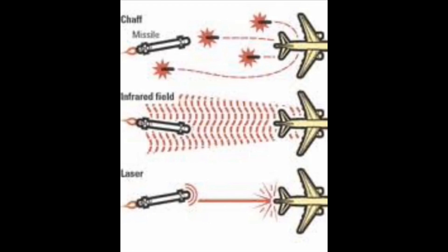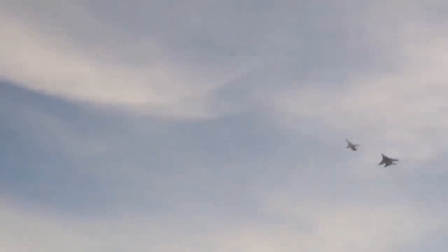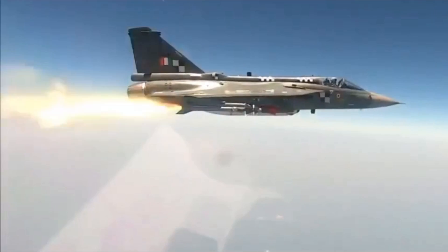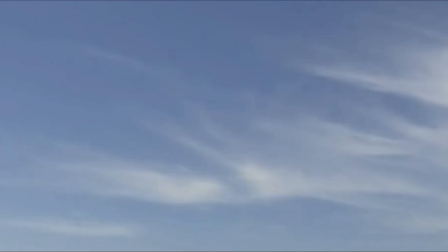They are useful against vehicles and aircraft that generate a lot of heat, and can be used in all weather conditions. However, they can be confused by flares or decoys, and are not effective against targets that do not generate heat, like buildings or bridges.